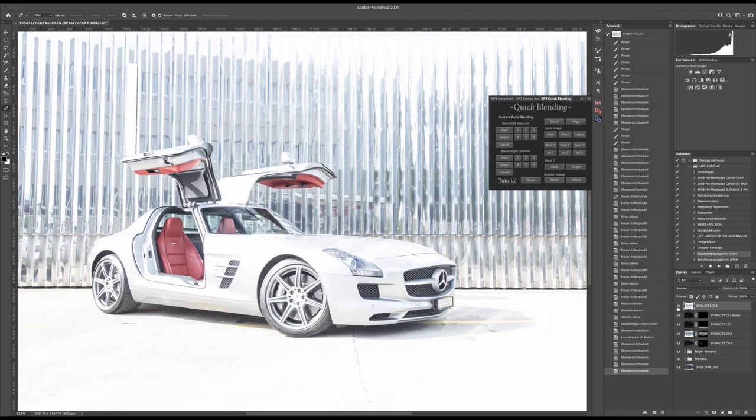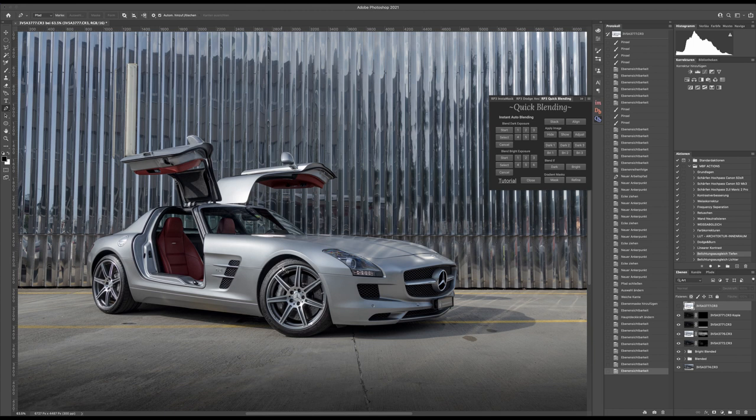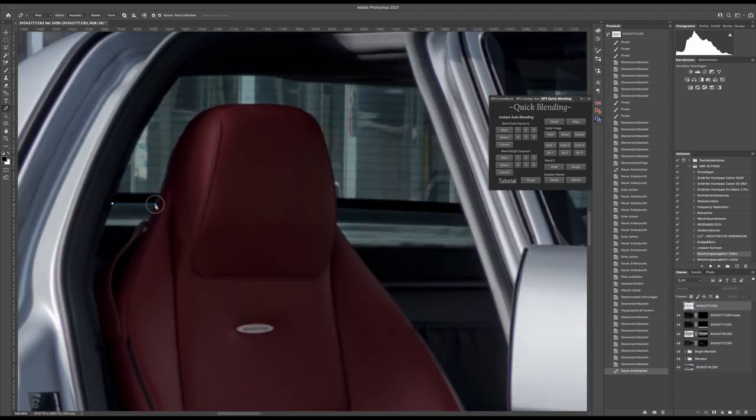Next up we have the brightest exposure, and as you may have guessed, we'll use it for the interior of the car. With this car especially it's important to show the interior because it's a special edition — the classic silver arrow look with silver paint and red interior. It is pretty dark in certain areas, so I'm going to make a selection of everything I want to brighten. I use the path tool and carefully select all the parts of the interior, taking my time to be accurate.